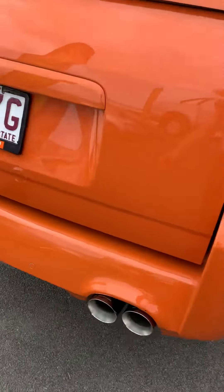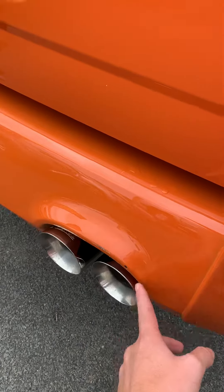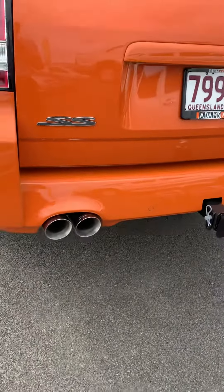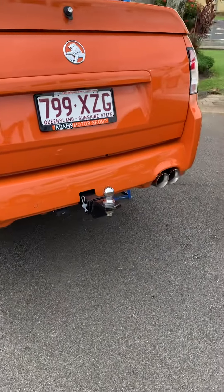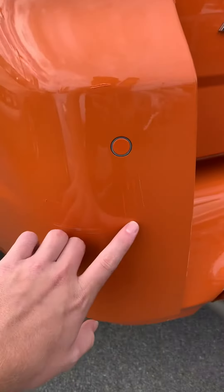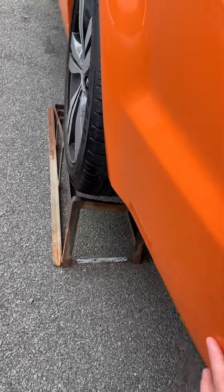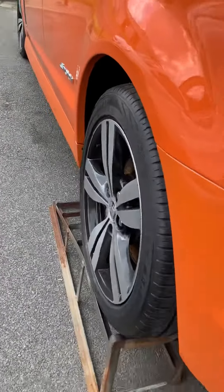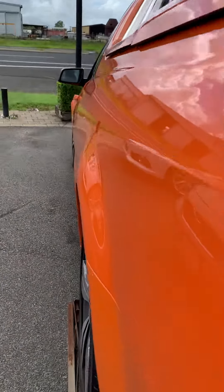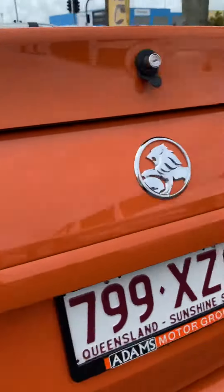Coming around the back of the car, Tracey, there is a little bit of nicks and scrapes along the sides and tops of the exhaust, but it does have your aftermarket exhaust that's been put on. Just along here there has been a couple of minor scrapes before — most of it has been touched up, but it's still a tiny bit noticeable. Just to give you that peace of mind, there's no major panel damage done on either side of the car.